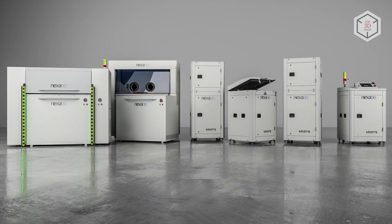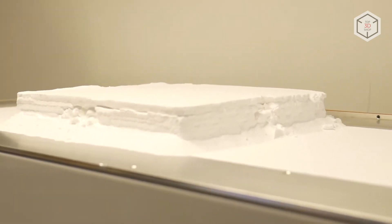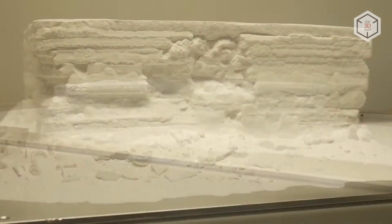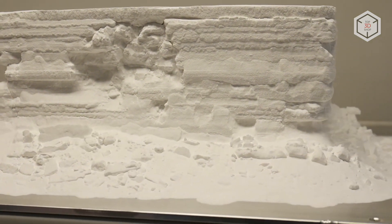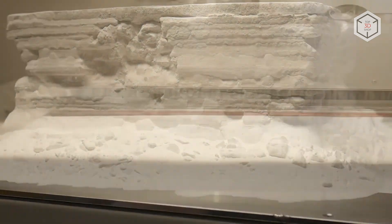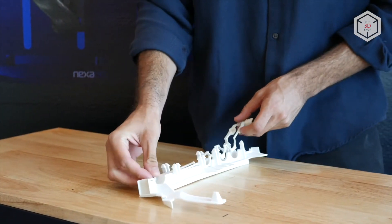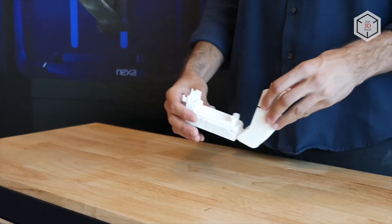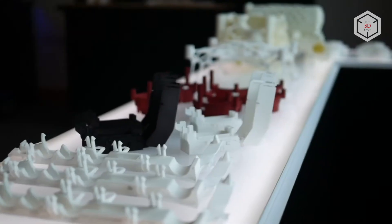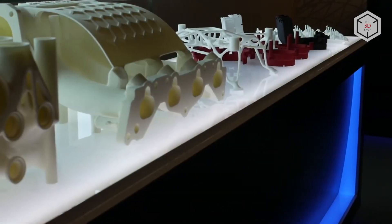One of the important features of the QLS 820 is its ability to process heat-resistant materials. The machine can print with polyamide 6, where processing temperatures can reach 240 degrees Celsius. The list of readily available materials also includes polyamides 11 and 12, as well as polybutylene terephthalate (xPBT) reinforced with glass or aluminum. The layer thickness formed by laser sintering varies from 50 to 200 microns.